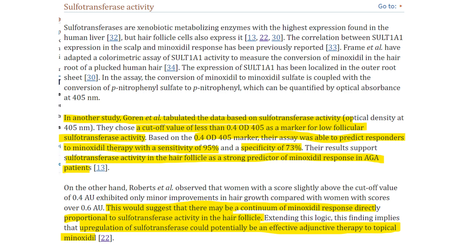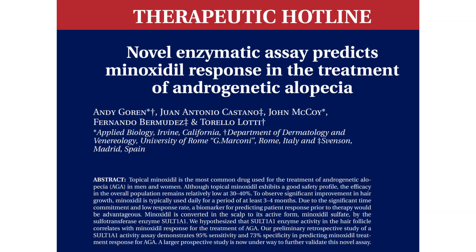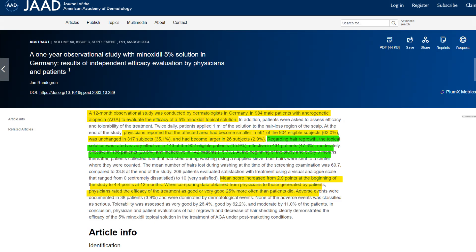Without having enough sulfotransferase enzyme, or any at all, Minoxidil's efficacy could be profoundly diminished. While some literature suggests a response rate between 30-40%, as seen in the paper 'Novel enzymatic assay predicts Minoxidil response in the treatment of androgenetic alopecia' by Gorin A. et al., a more nuanced picture emerges from an observational study carried out in Germany. Jan Rundergren's study of 984 male participants showcased a more nuanced picture regarding the response to 5% topical minoxidil.